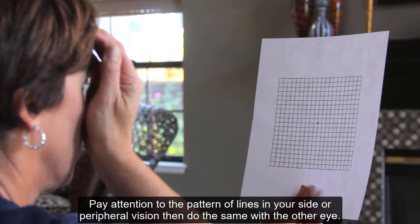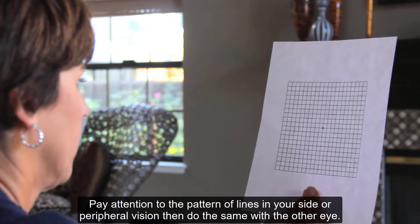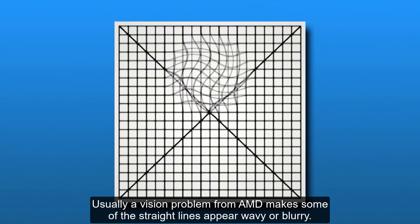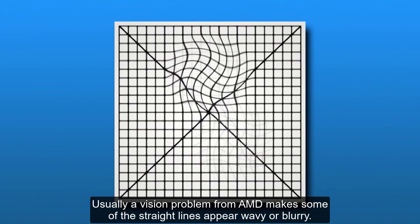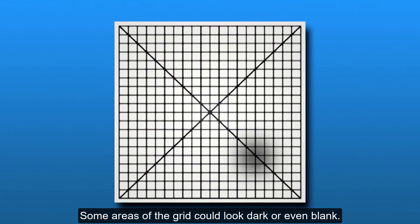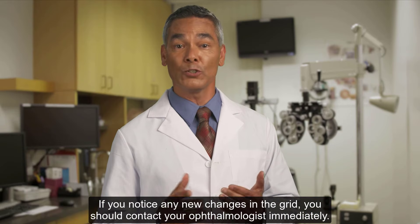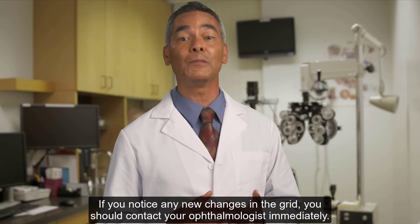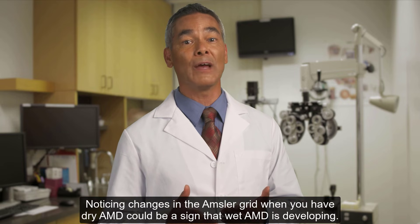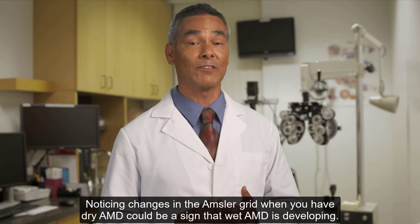Cover one eye and look directly at the point in the center of the grid. Pay attention to the pattern of lines in your side or peripheral vision, then do the same with the other eye. Usually a vision problem from AMD makes some of the straight lines appear wavy or blurry, and some areas of the grid could look dark or even blank. If you notice any new changes in the grid, you should contact your ophthalmologist immediately. Noticing changes in the Amsler grid when you have dry AMD could be a sign that wet AMD is developing.